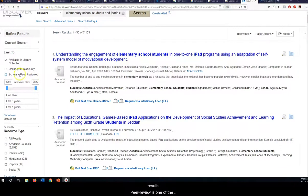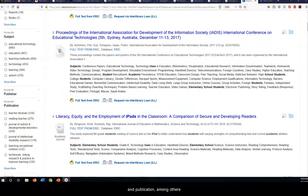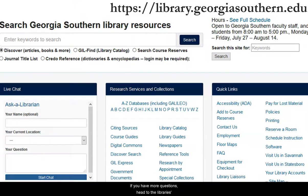Peer-review is one of the options, in addition to narrowing by date, by subject, and publication, among others. If you have more questions, head to the library's main page at library.georgiasouthern.edu, where you can find contact information, chat with a librarian, or set up a research appointment.